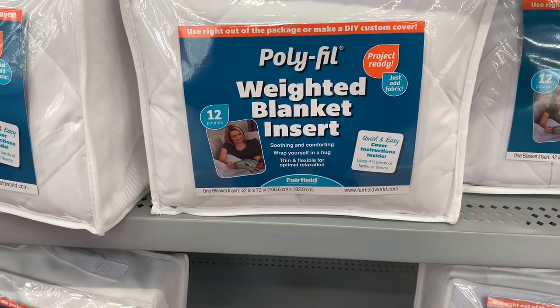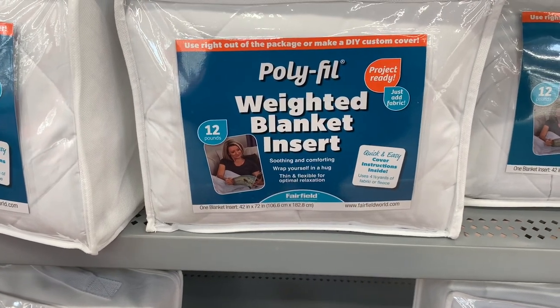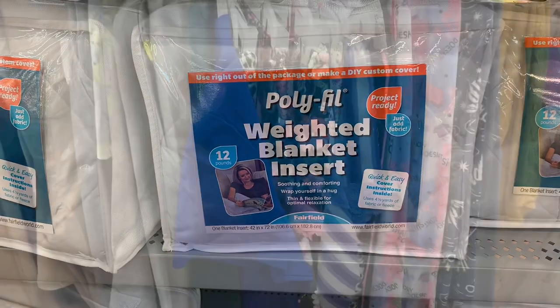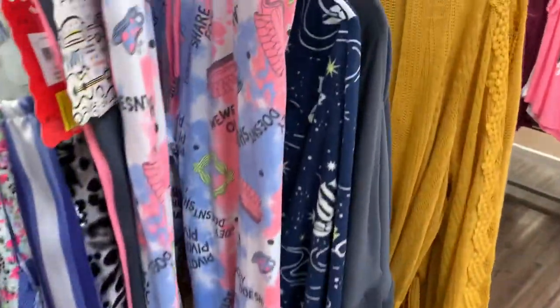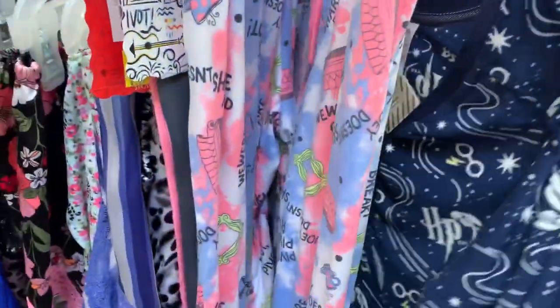I never thought I'd see the weighted blankets on clearance already! These are $14.97 for the big ones and $7.97 for the small ones. I never thought these would be on clearance already. They also have a lot of ladies sleepwear on clearance — some really good deals and some really nice ones too.